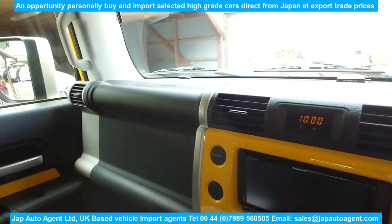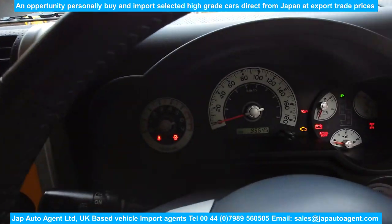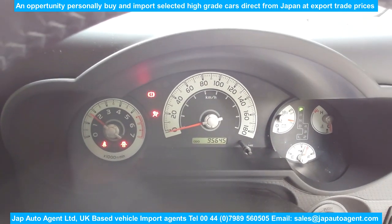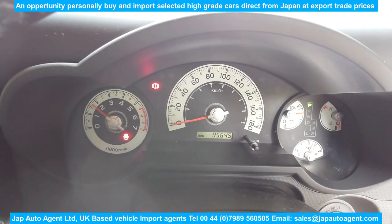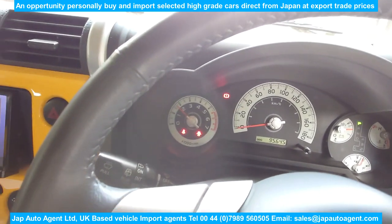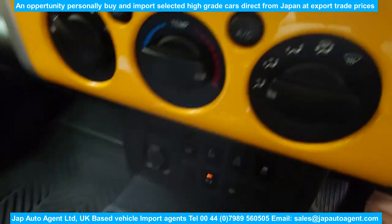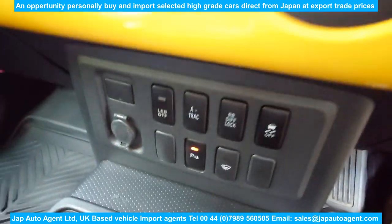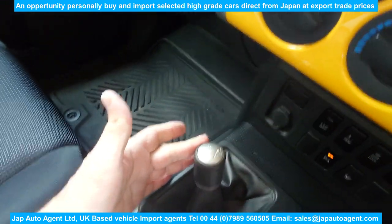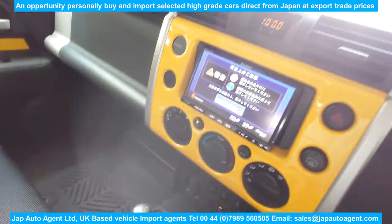I'm just going to give you a quick look around and start it up to show you the warning lights — all off, as you can see. It has rear diff lock and, of course, got a low and high — all the usual things you'd expect in a four-wheel drive of this type.